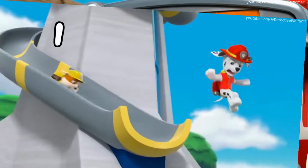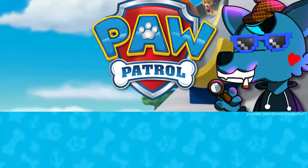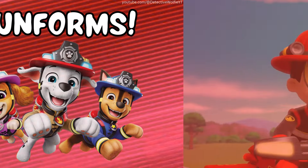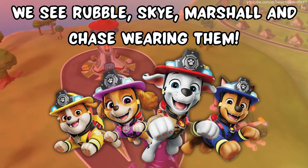A new Fire Rescue sub-series is coming to Paw Patrol, and I'll tell you everything we know about it. First up, the new uniforms. We see Rebel, Sky, Marshall, and Chase wearing them.